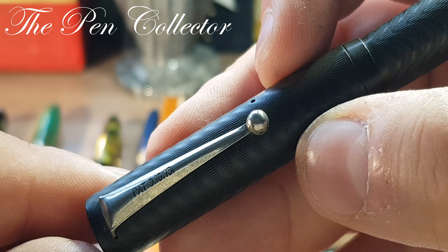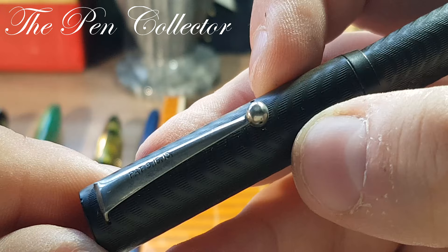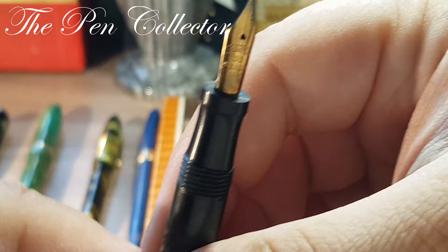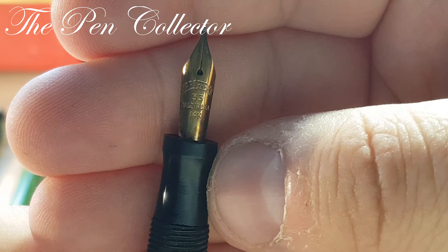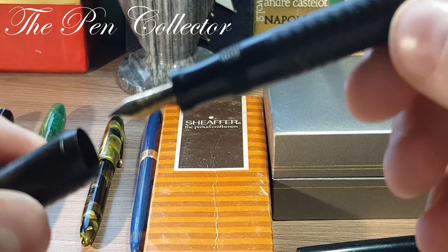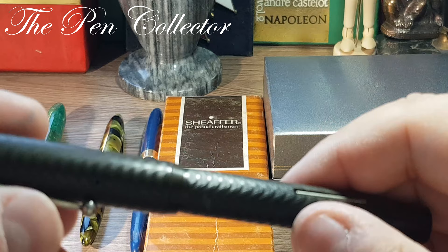On the clip we have a patent and a date, so it is from 1916 or 1919 — I'm not so sure, maybe you can help me in the comments. Let me show you the beautiful gold nib of this particular model. You can see imprinted: Sheaffer 33, made in USA, 14 carats, and a nice-looking ebonite feed. Quite a nice model. I think I paid around $50 for it, so it is quite a nice buy for my collection.